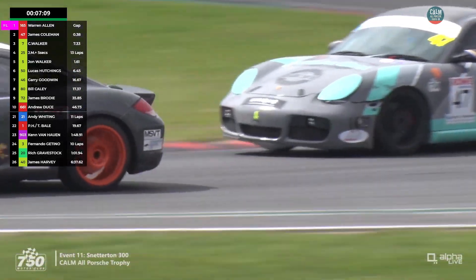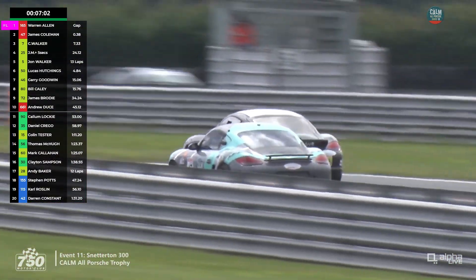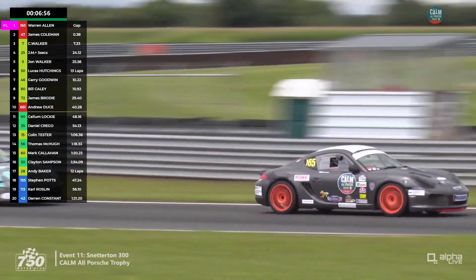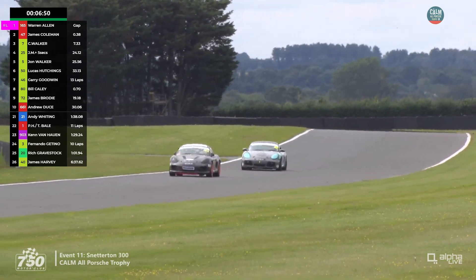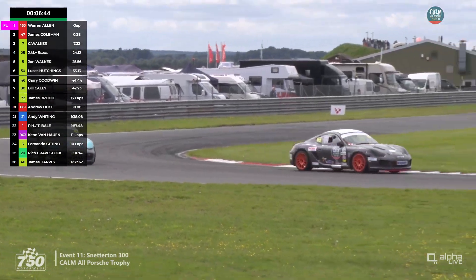Warren Allen is a little wider. Coleman has had a wake-up call and is pushing on, trying to get that move back after losing the lead. Perhaps because of the slower speed he was in the wrong gear for the final corner. What he can't afford is more contact — otherwise the sword of Damocles may fall.